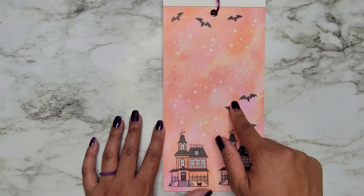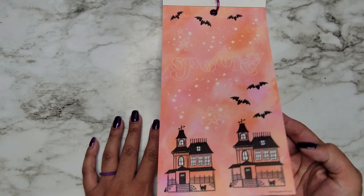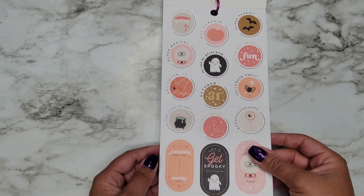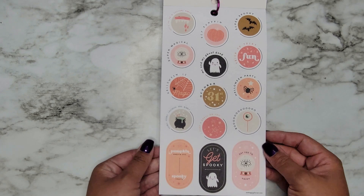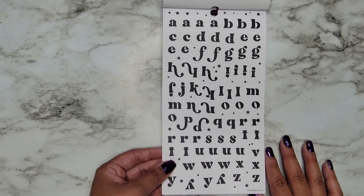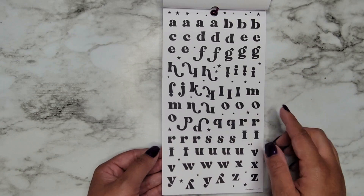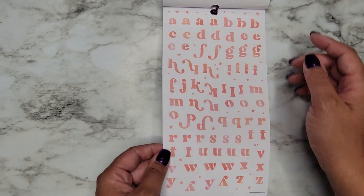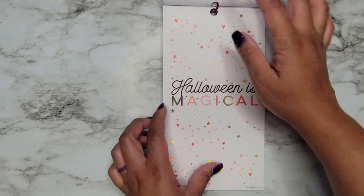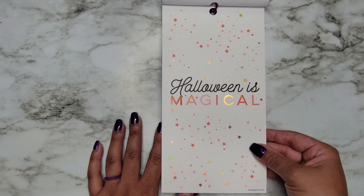There are a couple of stickers on here that are like filler — we have Spooky, it's kind of hard to see. Let's Go to a Costume Party, Hey Pumpkin, Me and My Ghoul Gang. Some fun alphabet stickers — I like that they use some of the extra space to put little stars in there. You get it in a different color, both on paper. We have some filler with that gold hollow — Halloween is Magical.